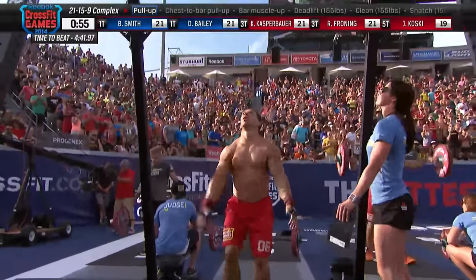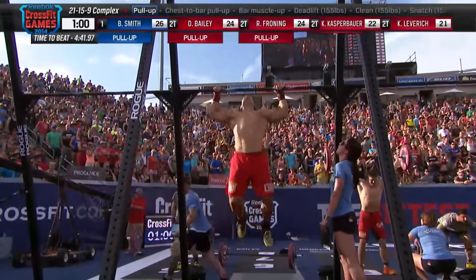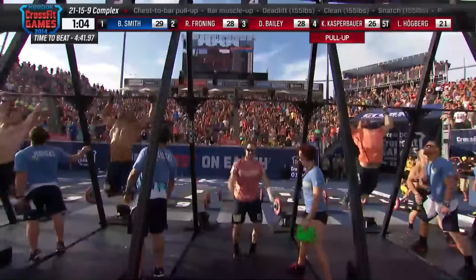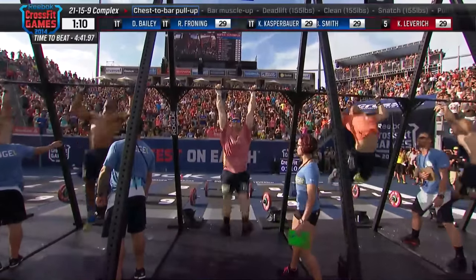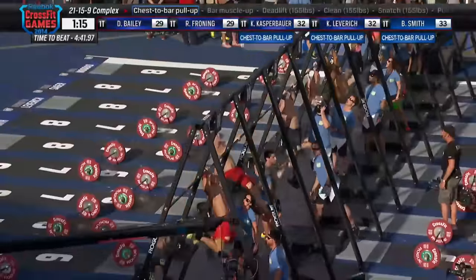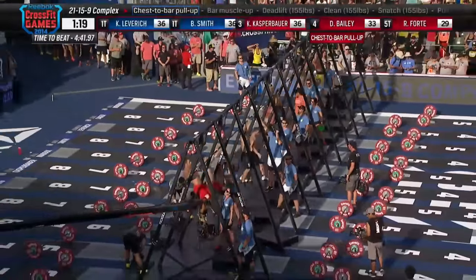Dan Bailey will be the first man moving on to the pull-up bar. Rich Froning is there as well in lane number seven, and in lane six, Kyle Kasperbauer. Ben Smith is also on the pull-up bar, and Ben Smith is currently in the lead — but just barely — as some of our top athletes are battling out for the lead in this third of four heats. It's event number six here at the 2014 Reebok CrossFit Games, the 21-15-9 Complex.